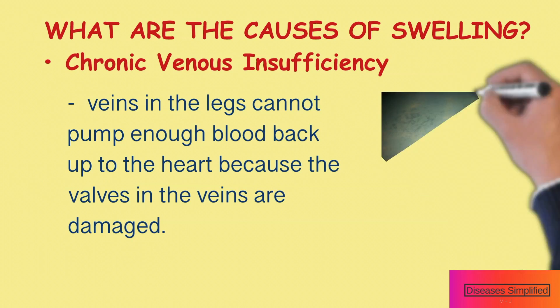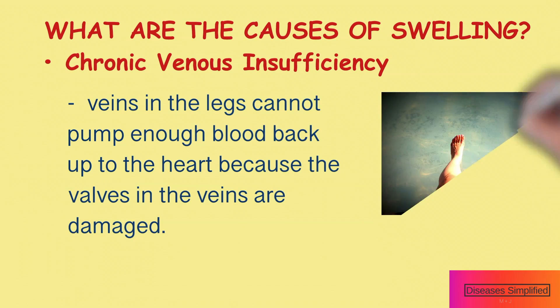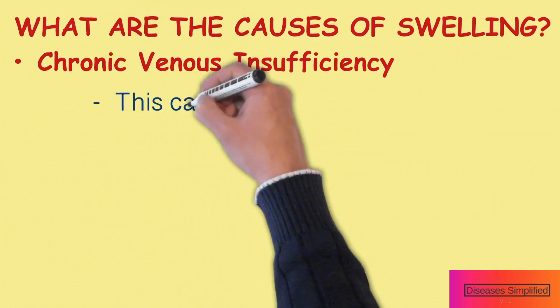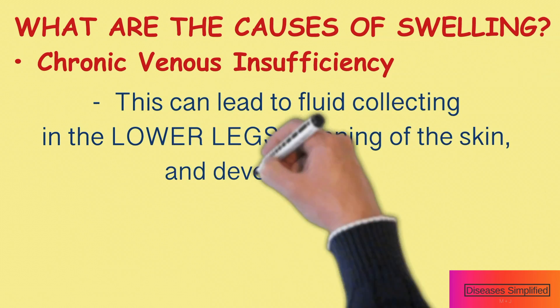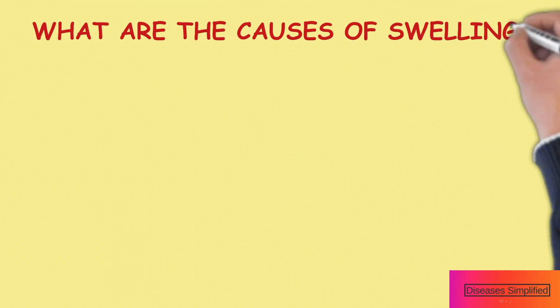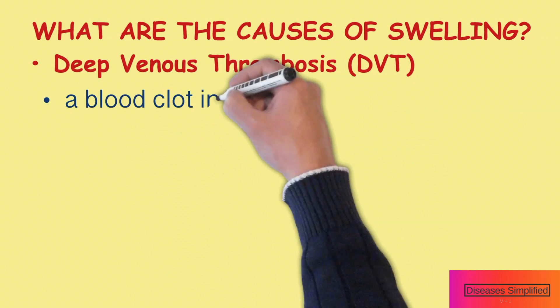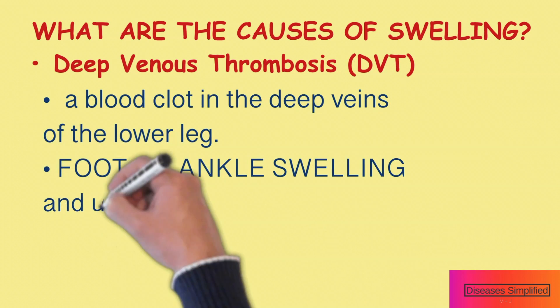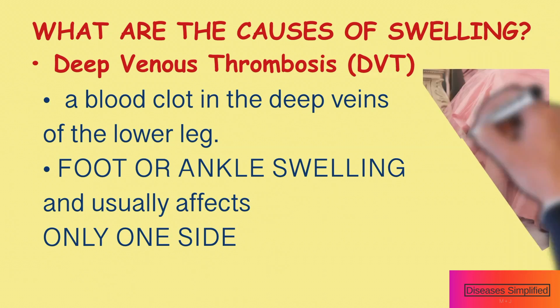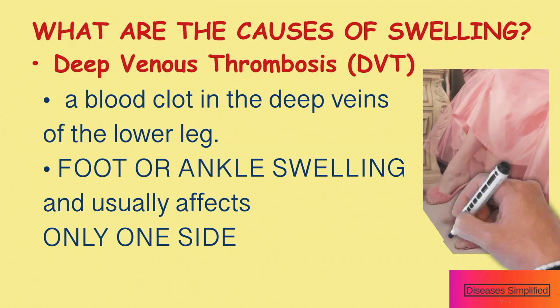What are the causes of swelling? Chronic venous disease is a condition in which the veins in the legs cannot pump enough blood back to the heart because the valves in the veins are damaged. This can lead to fluid collecting in the lower legs, thinning of the skin, and in some cases development of skin sores or ulcers. Edema can also develop as a result of a blood clot in the deep veins of the lower legs called deep vein thrombosis or DVT. In this case, the edema is mostly limited to the feet or ankles and usually affects only one side.